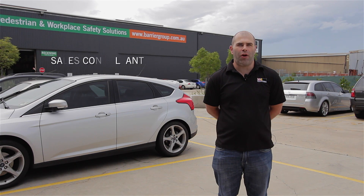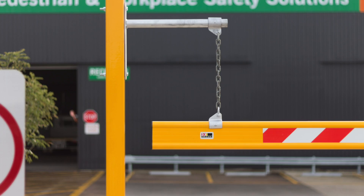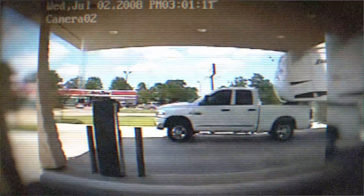Hi, Trobby here to tell you about our Height Clearance Bars. Here at Barrier Group, we offer a range of Height Bars designed to eliminate vehicle and property damage caused by trucks or oversized vehicles trying to enter areas with restricted height.